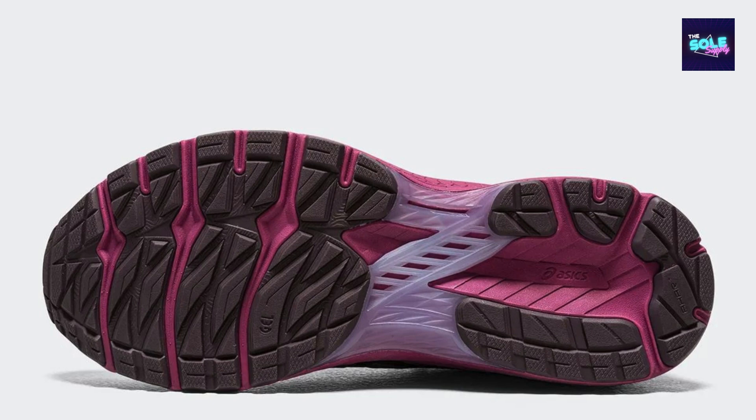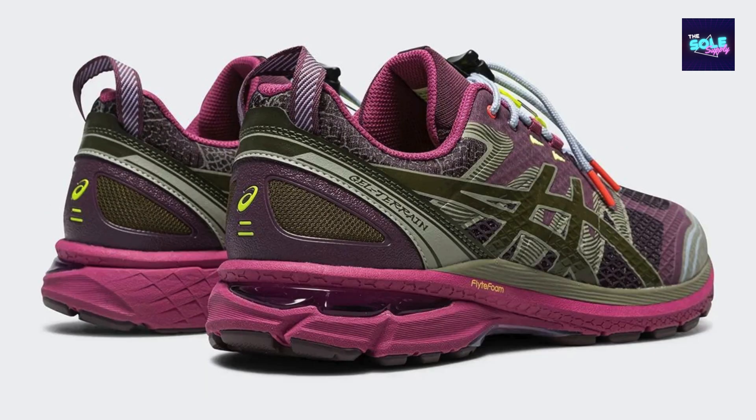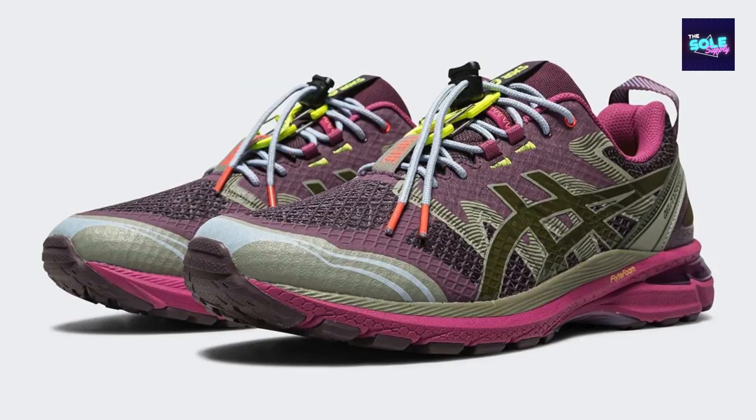The Up There x ASICS GEL-Terrain 1203A-500-2500 appears to be a well-made shoe that merges technical prowess with a fashion-forward aesthetic. The combination of materials suggests durability and breathability, while the color scheme and co-branding elements offer a distinctive look. If you're searching for a stylish and functional shoe for both outdoor adventures and urban exploration, this collaboration might be worth considering. However, it's advisable to look for reviews that delve deeper into aspects like cushioning and traction.